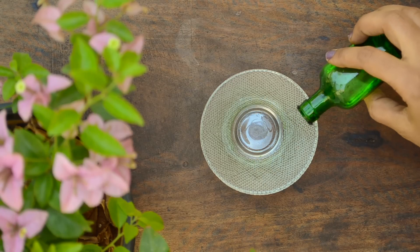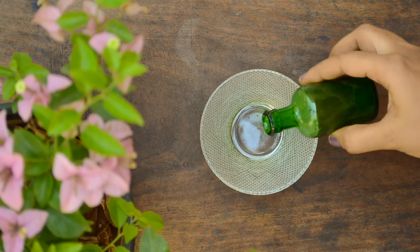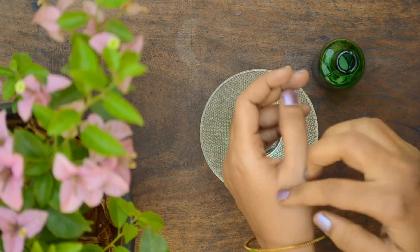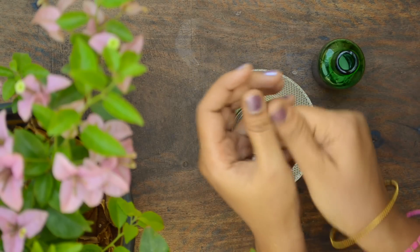Pure unrefined cold pressed coconut oil is an amazing skin moisturizer. Immediately after a bath, when your skin is still moist, take a few drops of coconut oil and massage it into the skin. It will make your skin soft and supple.